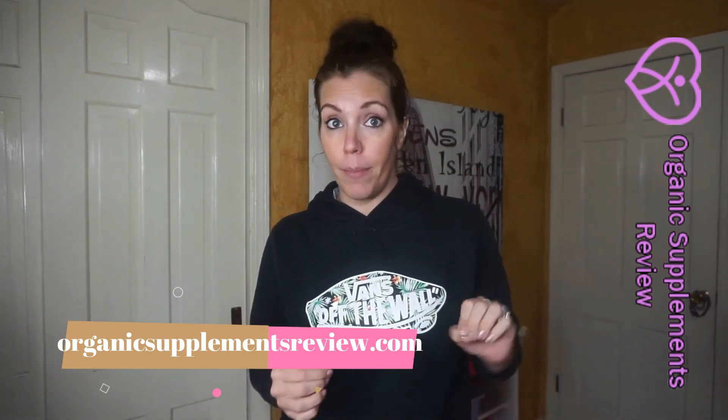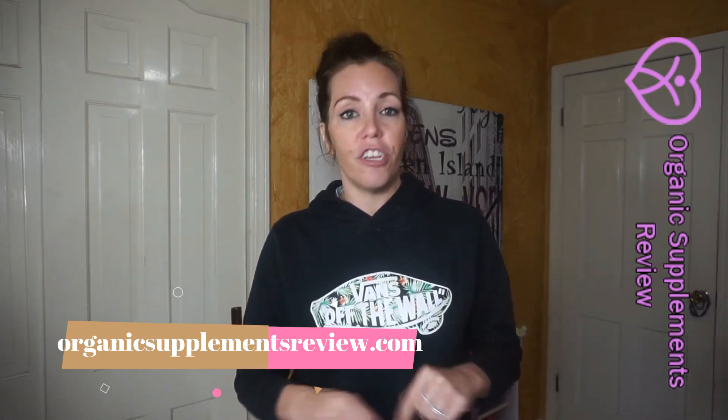Welcome to my Herpes Blitz Protocol Review. Herpes Blitz Protocol is a new program that has been divided into two phases to treat the herpes simplex virus. This program has smoothies that have three primary ingredients which work to combat the viral ailment. Along with being natural, the program is also backed by scientific and academic studies which proves its efficiency.